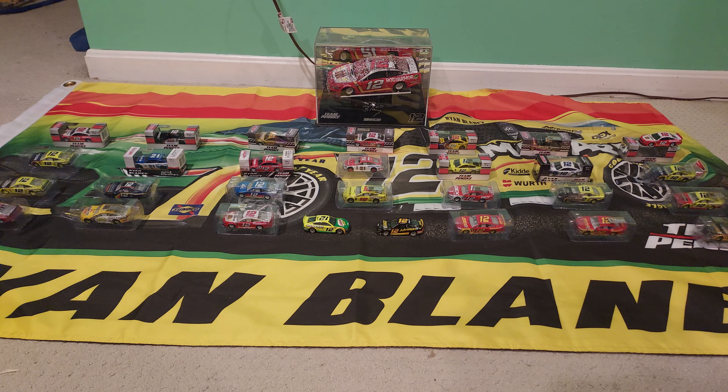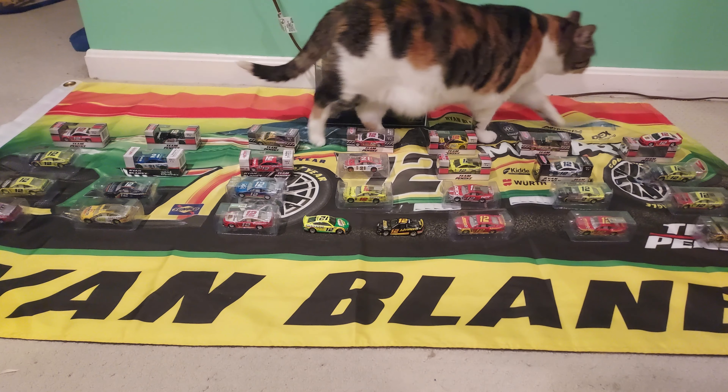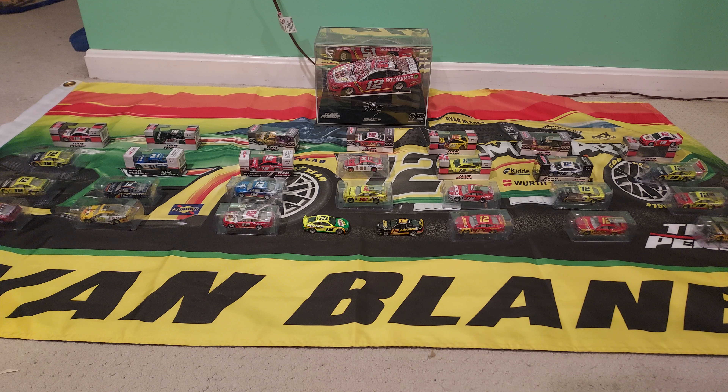Far left corner on the next row is the Daytona win — it's the same car that's in the case at the back, the 1:24, except in 1:64 scale. I bought two of those; the second one is still in the box in its original packaging. Next to that car is the Penzoil Roval — that one's not the Roval win, it's just the same base scheme. I thought it was the Roval win for a little while but I can't find the card and there's some race wear missing from it, so I don't think it's the right car.